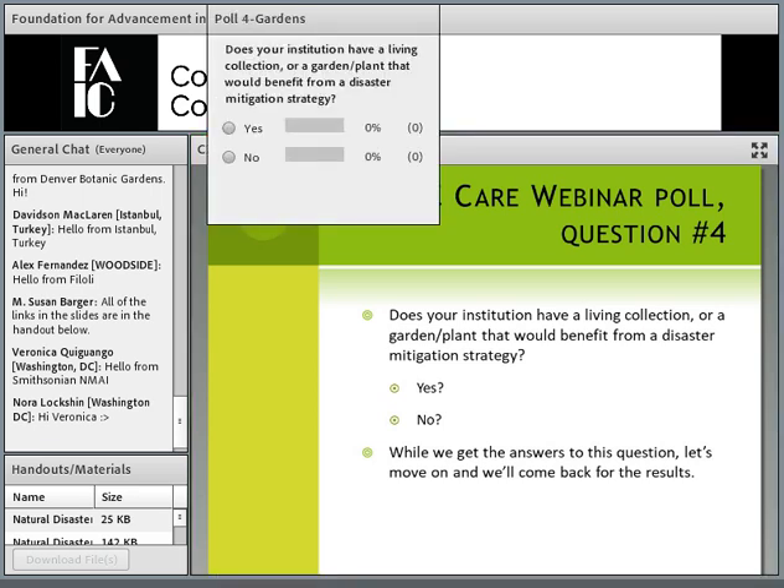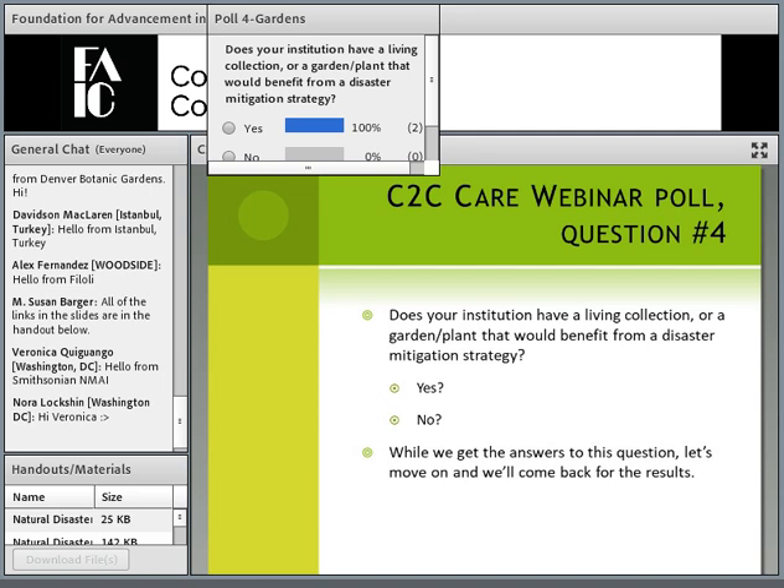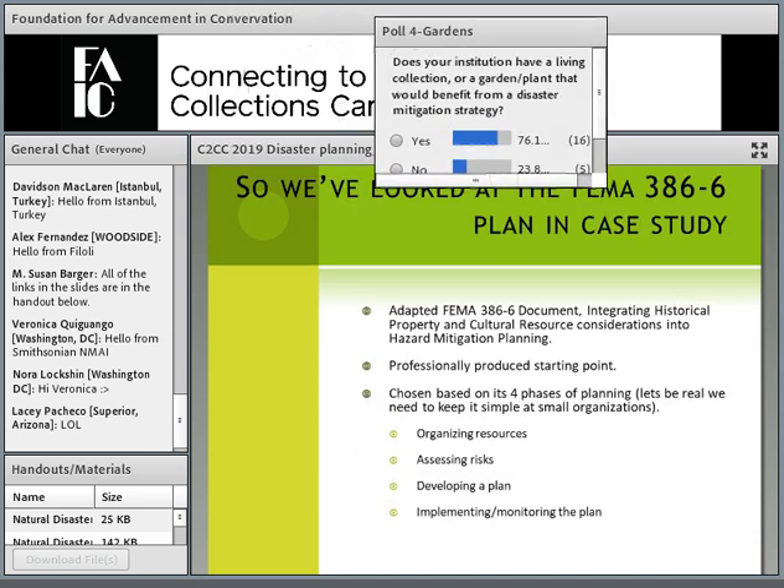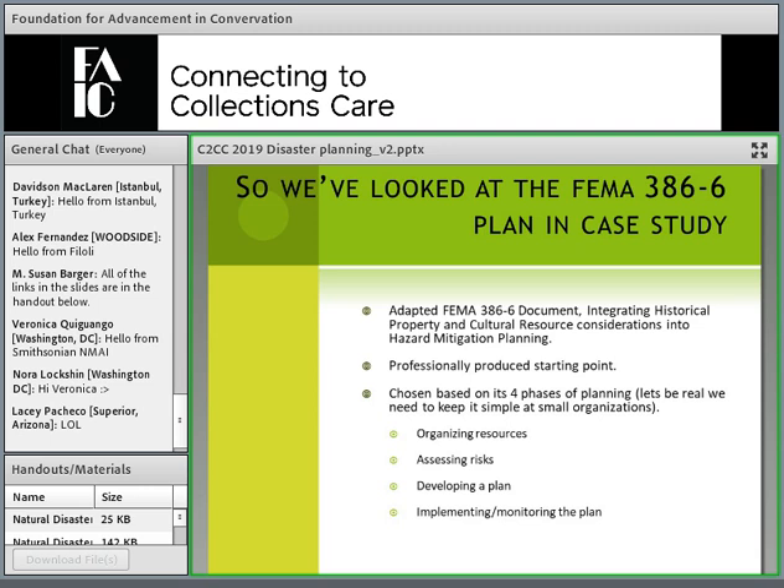The last quiz question: of institutions that want to create a disaster planning strategy, are there specific plants in your collection you're interested in safeguarding? We have quite a few of you that do have specific living collections, verifying that we are here for the right reasons. So let's move on to the next slide.